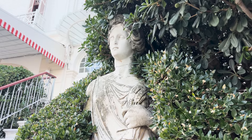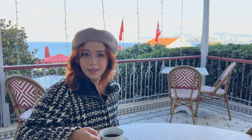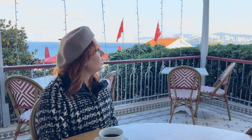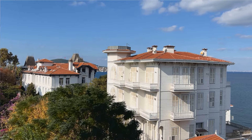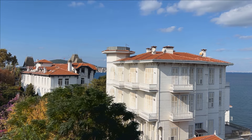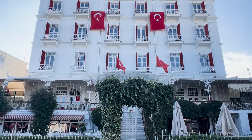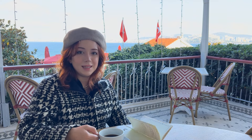Bugün Splendid Palace'ın bulunduğu arazide önceden Giacomo isimli Maltalı bir Levanten'in başka bir oteli vardı. Bölgede Giacomo'nun birçok farklı oteli var Büyükada'da. Giacomo'nun yanan otelinin arazisini Kazım Paşa satın alıyor ve buraya bugün gördüğümüz Splendid Palace'ı inşa ediyor.